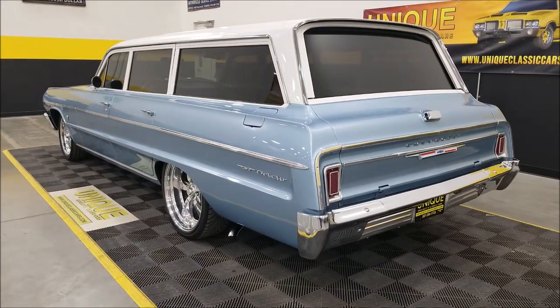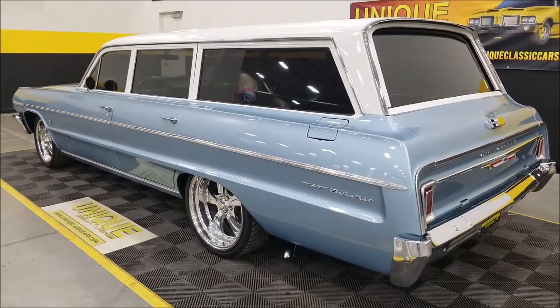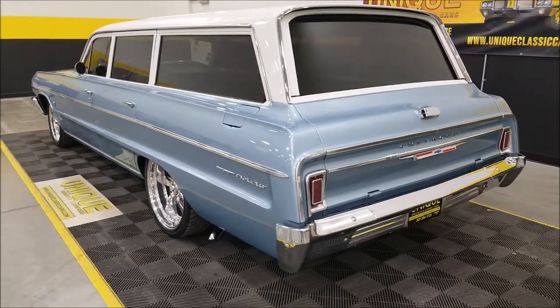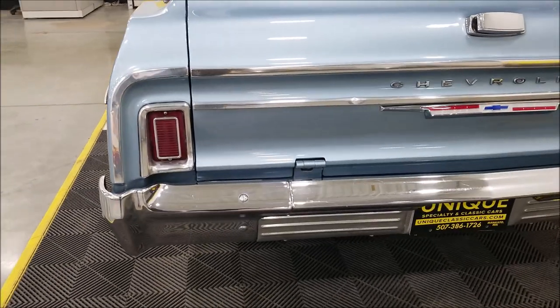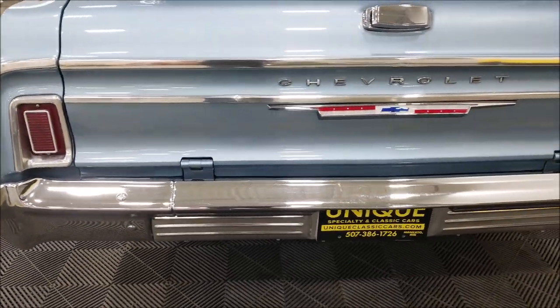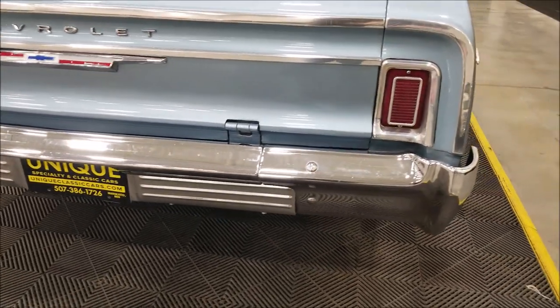There's also a subwoofer back underneath the storage compartment. This does not have the backward-facing seat, and you can see all of that in the still pictures. Remember, we do consider trades, financing is available, we can assist with transportation, and this vehicle may be eligible for an extended service contract — consult with your sales associate when you call in or email.